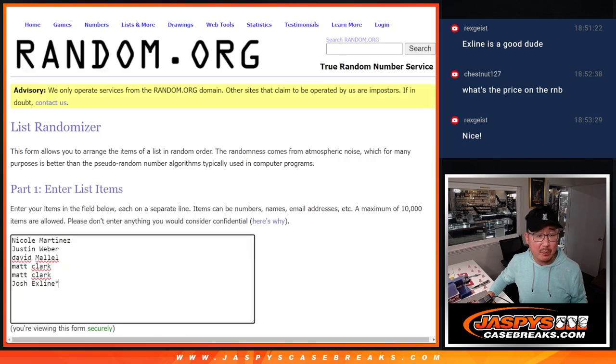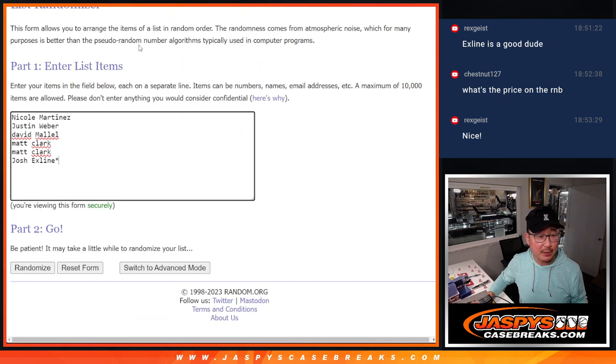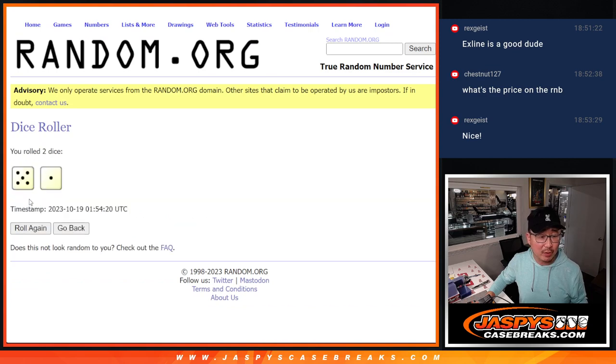A lot of great stuff here. Big thanks to this group for making it happen. Thanks to Nicole and Justin, who've been waiting for days on this. I think David got his spot earlier today, and then Matt and X-Line just a few moments ago closed it out. So I appreciate everybody's efforts on that. There are the divisions there, let's roll it.